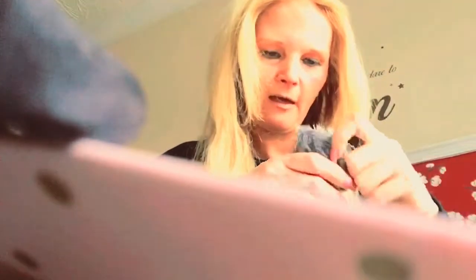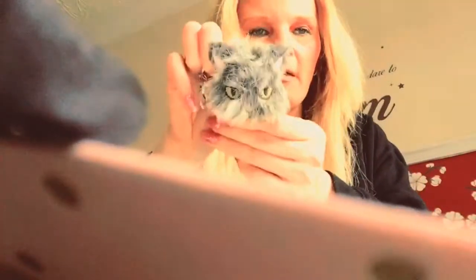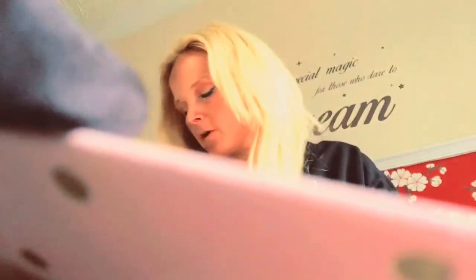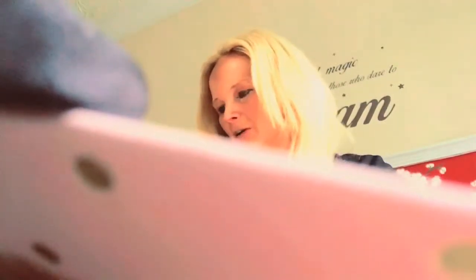I've got a gorgeous little keyring — it's like a little cat, though it does look a bit like an owl. I think it's a cat. I've got some love heart bath bombs that smell lovely — pink love hearts. I love bath bombs.